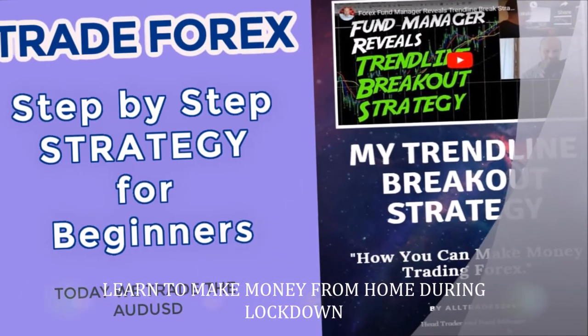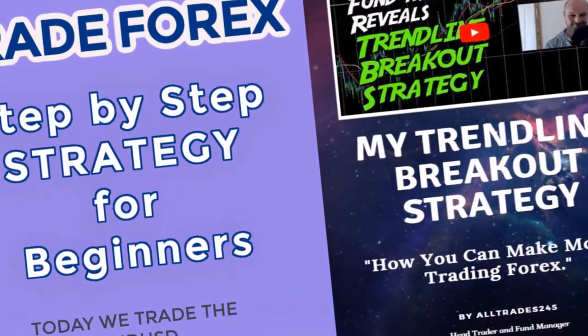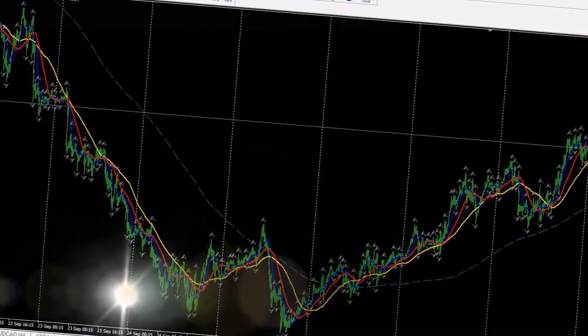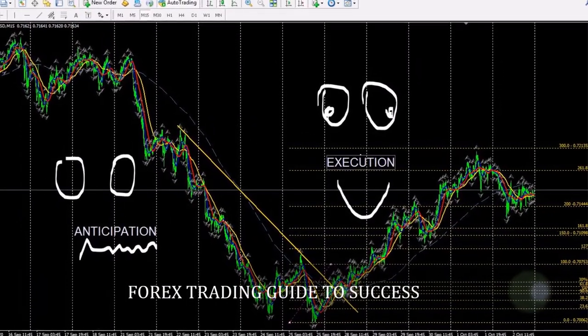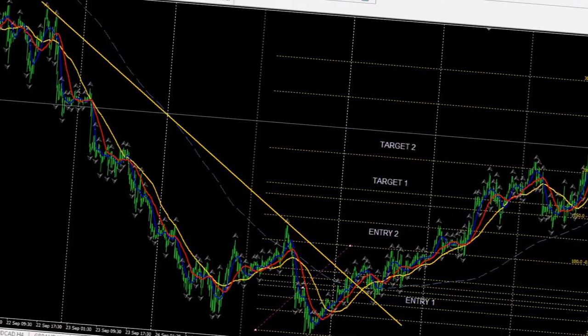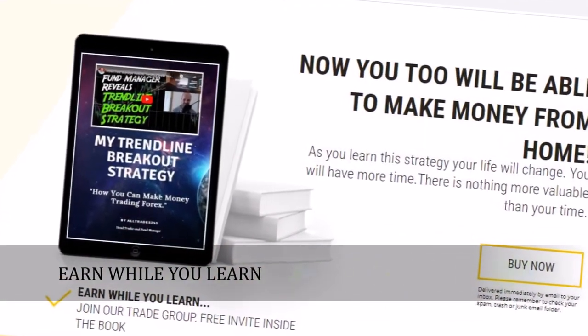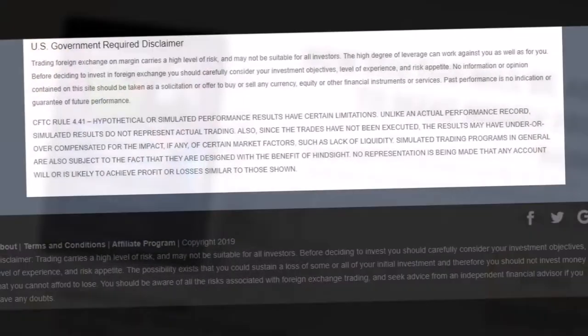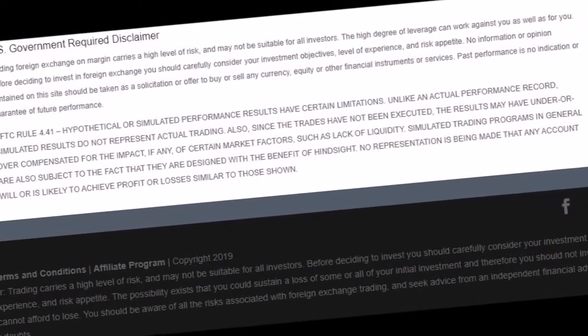Learn to make money from home during lockdown. A little step-by-step Forex trading guide to success. Lockdown schmockdown — you can literally earn while you learn to trade in the financial markets. Here's the disclaimer, it's required by law. And just so you know, we enter all trades at our own risk. We're going to show you how it's done.